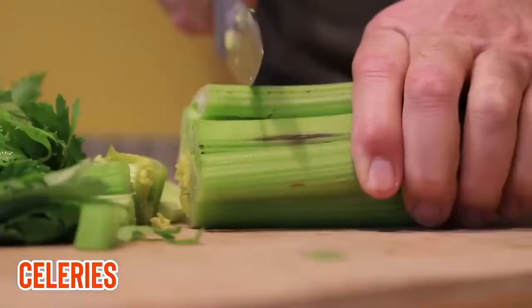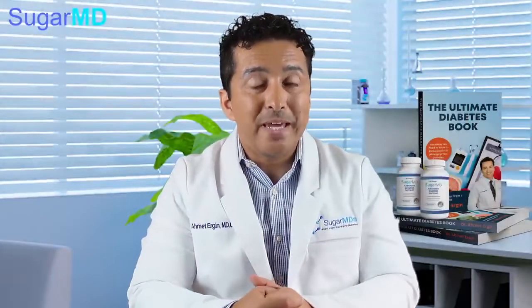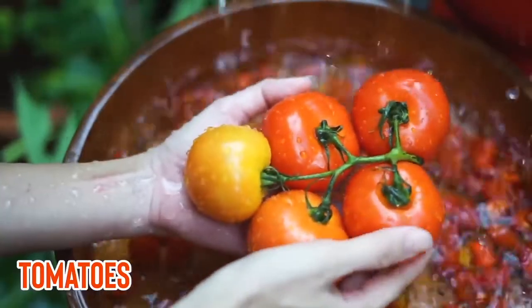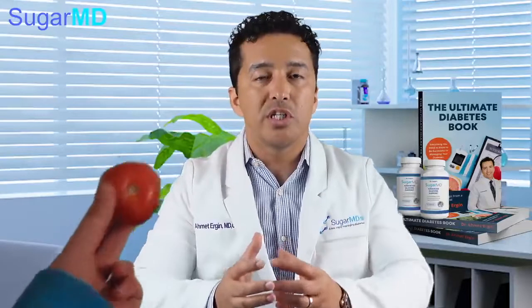The next food is celery. Celery is awesome — it has something called phthalides in the plant. It is also amazing for helping lower systolic blood pressure. Tomatoes are next, and they are great especially when eaten as a whole food, not necessarily as ketchup or sauce. Using fresh tomatoes in your dishes commonly helps a lot.